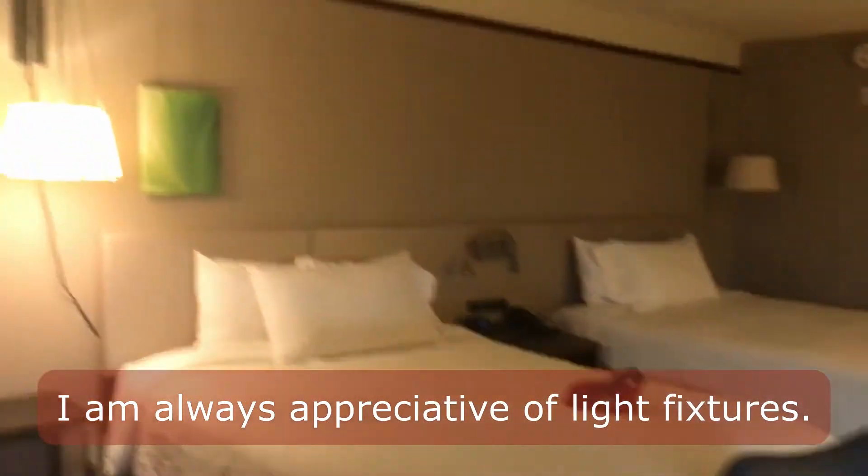Can we get to the bedroom? Let's see how they're servicing.